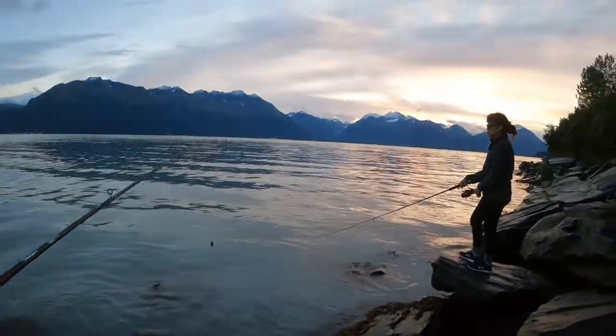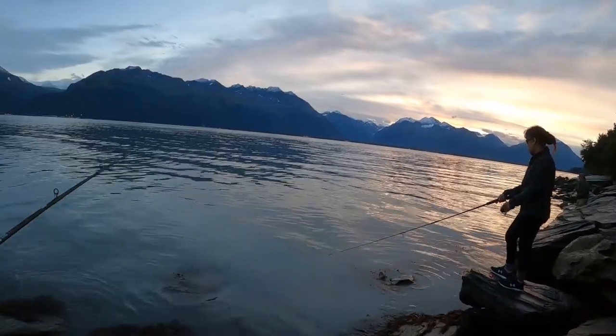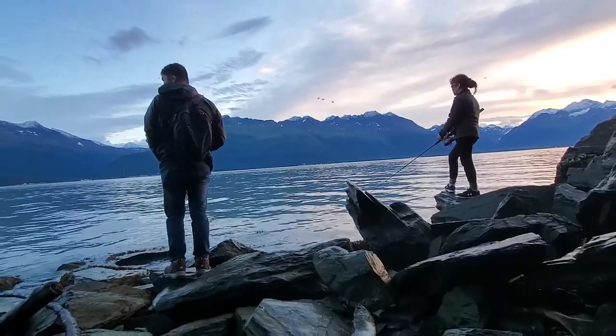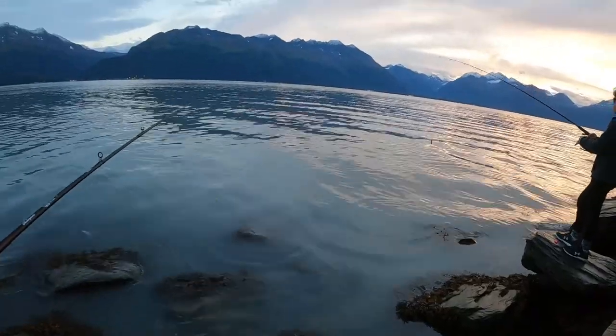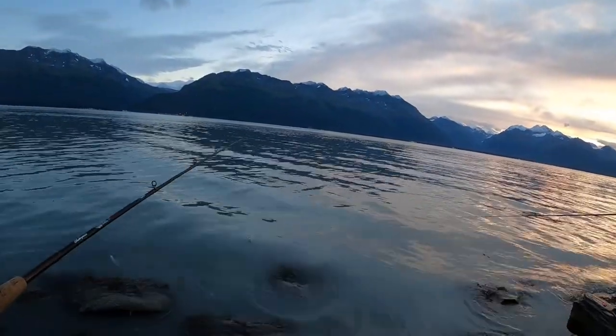Look at that sunrise right there — that is so nice. The skies are looking pretty clear right now. It looks like it's going to be a sunny day today, which is our last day. The rest of the days we were here, it's been cloudy and rainy. So this is actually nice — you can see all the mountains. Valdez is a very nice place.